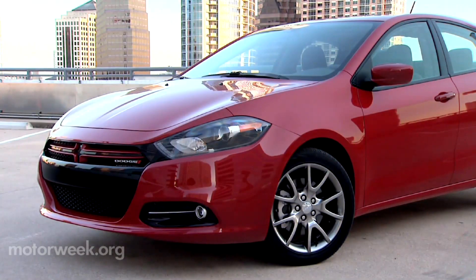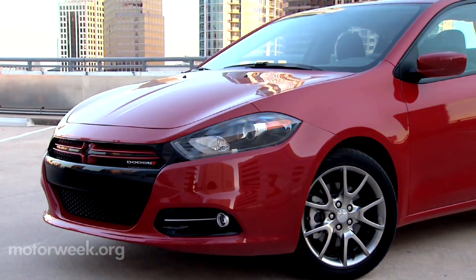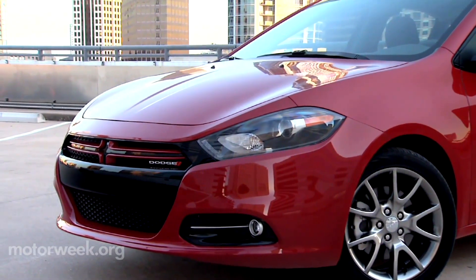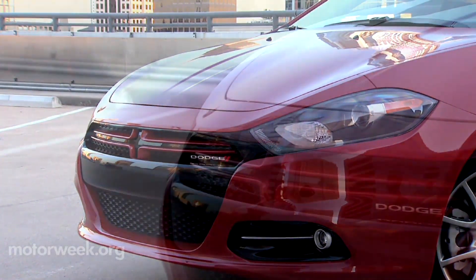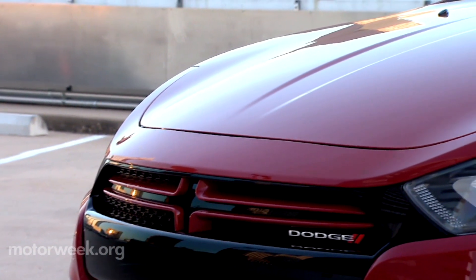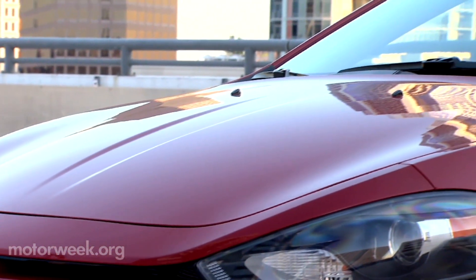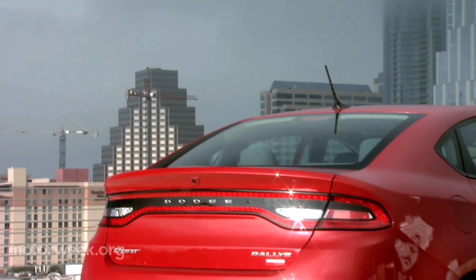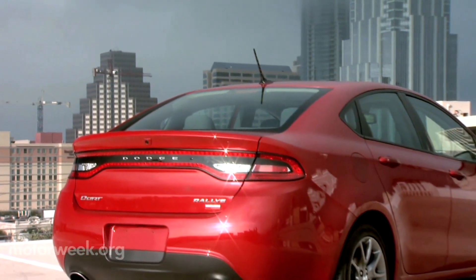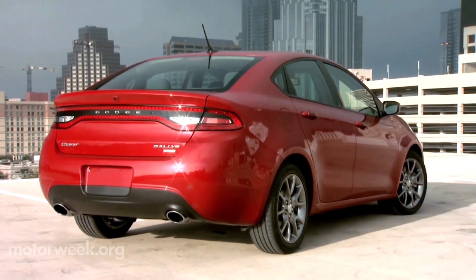There is a traditional Dodge crosshair grille up front, but it's wider and flatter, and it's just part of an aggressive front end that also features a large lower opening and front splitter. A lot of effort was put into optimizing aerodynamics, including active grille shutters, underbody panels, and an integrated deck lid spoiler. In back, there are Charger-like full-width taillights comprised of 152 LEDs and dual exhaust tips.